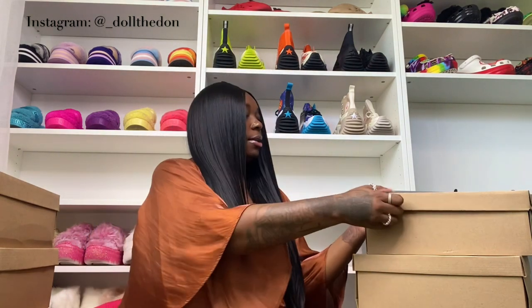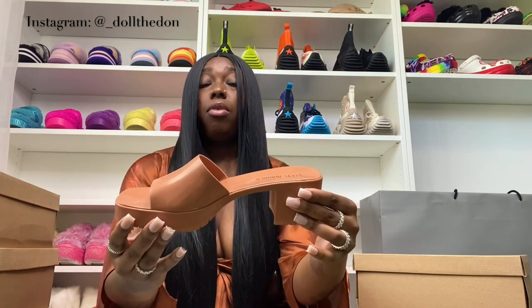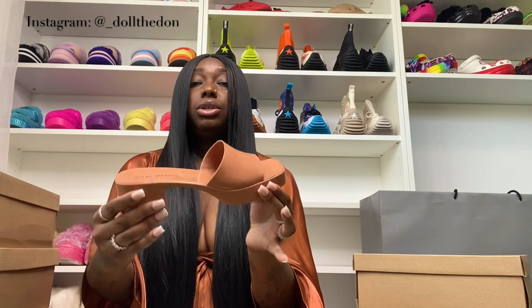I'm gonna do one shoe for y'all because I don't want to make this too long. So that's the black. Then we have camo — but I call it caramel because it looks like caramel. These are very easy to clean since it is rubber. This is the camel color — I'm just running through the colors so the video's not too long.